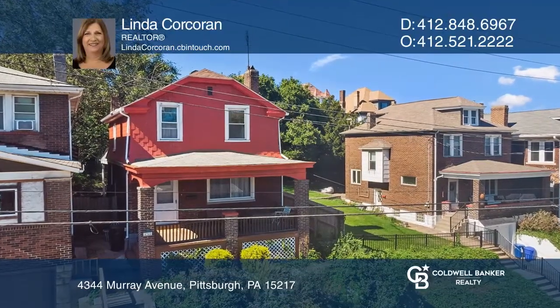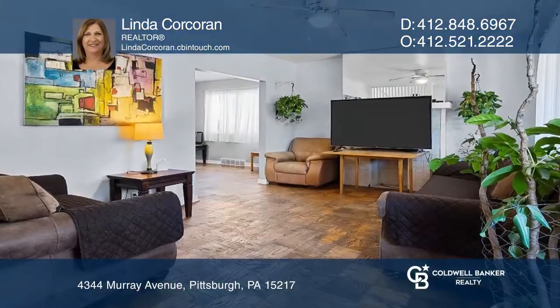Welcome to 4344 Murray Avenue, an updated single-family home in the heart of Greenfield.